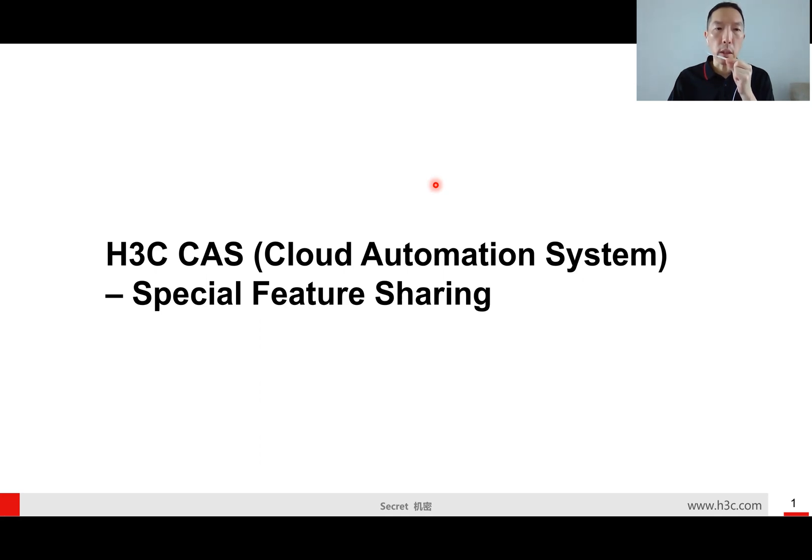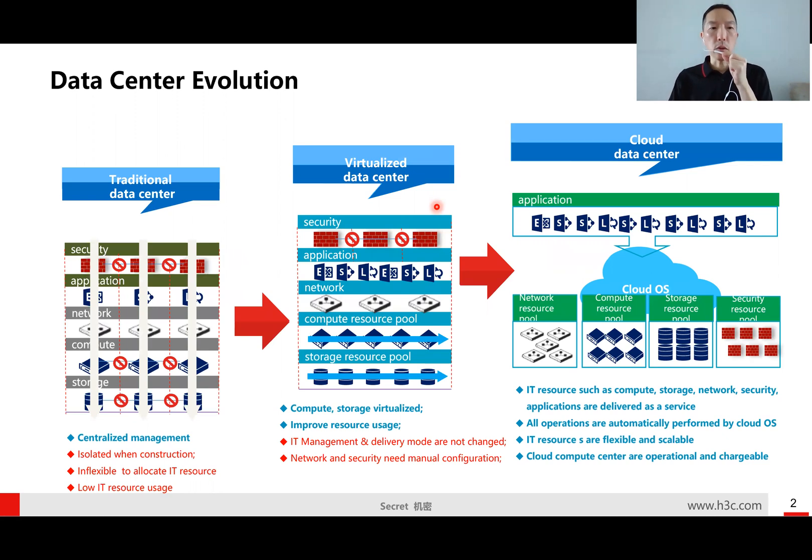When I talk about the cloud solutions, this is a slide I would like to share first, just to give you a brief understanding about data center migrations. On the left-hand side, you can see the traditional data center — what we were doing before. When running applications in the infrastructure, the storage, the compute, the network, the application, and the security devices were all deployed independently — like a vertical stack.